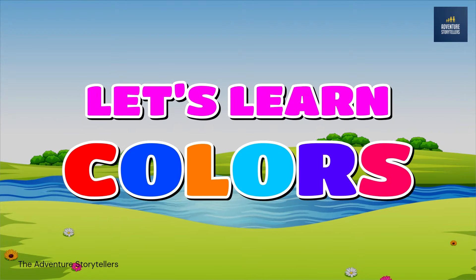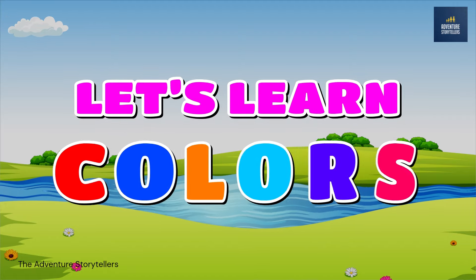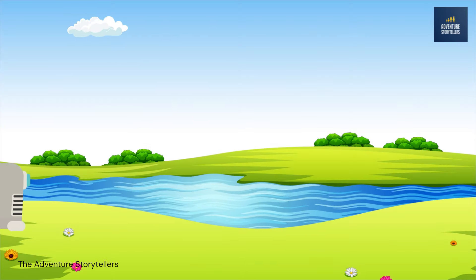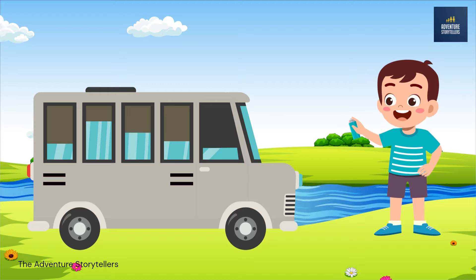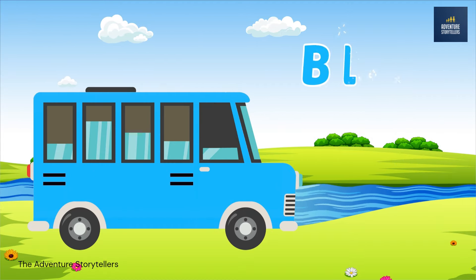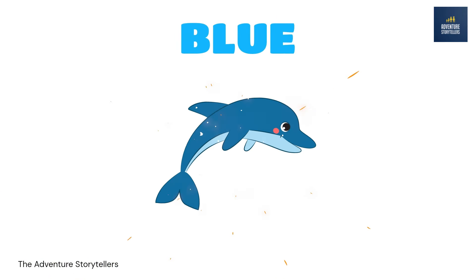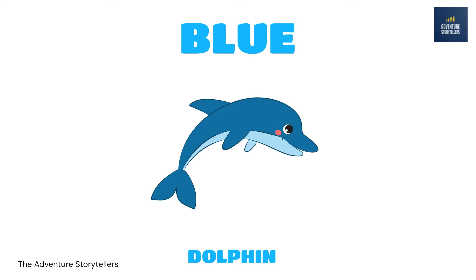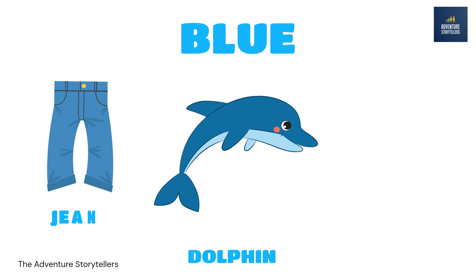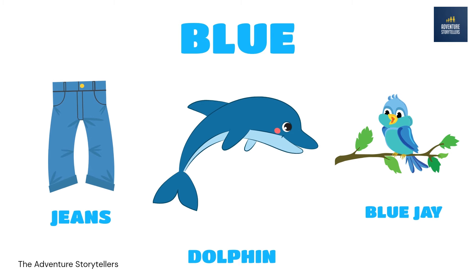Let's learn colors. Blue. Dolphin blue. Jeans blue. Blue jay. Blue.